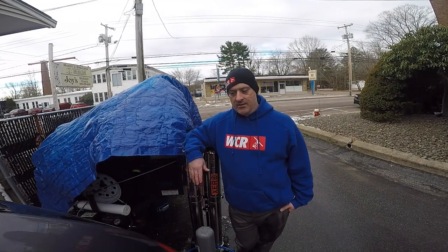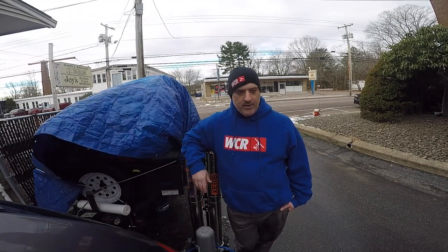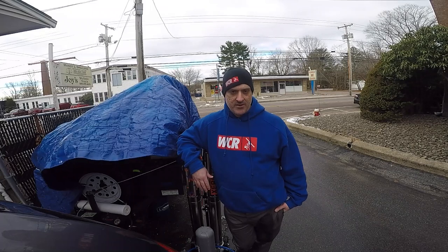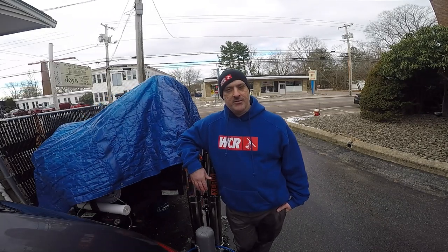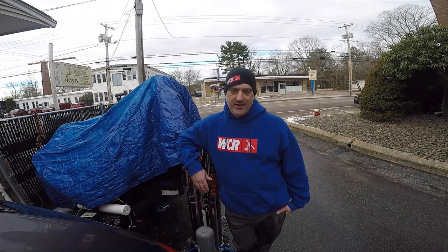Wintertime is here. It's not impossible to work in the wintertime with water-fed, but you do have to take these factors into consideration. I'm Jordy, a sales rep for WCR. Give me a call and we'll hook you up with what you need. Until next time, have a great day. Thank you for watching.